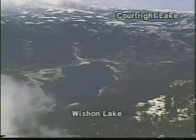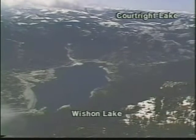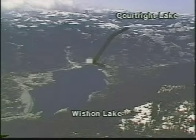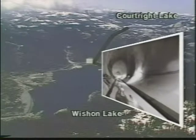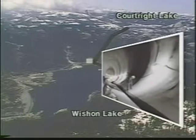Courtright Lake and Wishon Lake are two reservoirs in the High Sierra built in 1958. Between them, there is an elevation difference of about 1,700 feet and a mountain of solid granite. PG&E drilled and blasted over four miles of tunnel between the two reservoirs. These tunnels were excavated to a 30-foot width and concrete lined — they are 27 feet in diameter. You could place a cabin cruiser end to end across any of these tunnels.